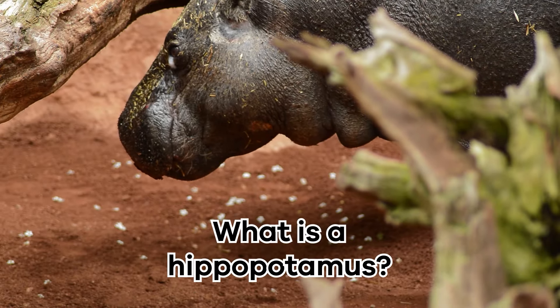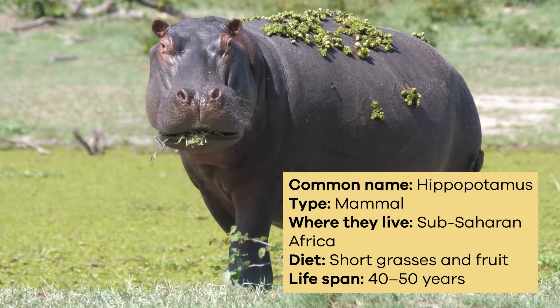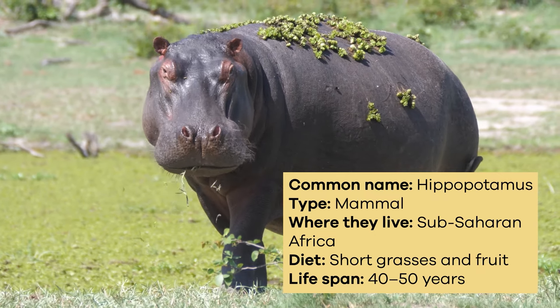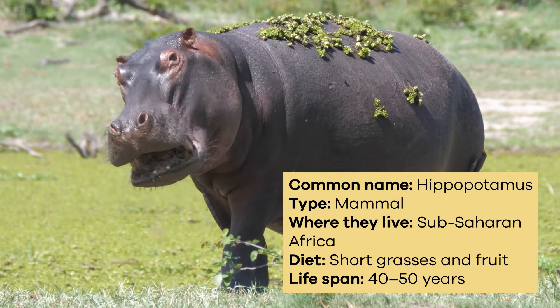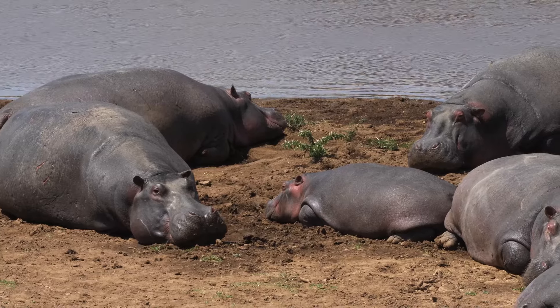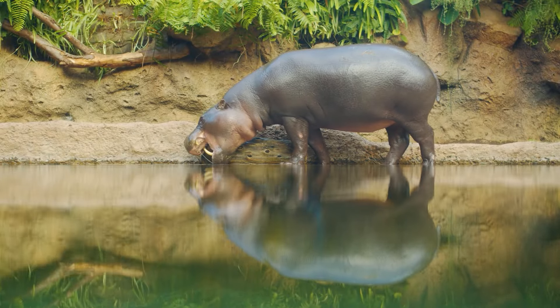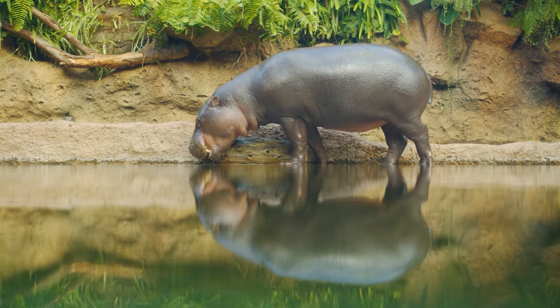What is a hippopotamus? Hippopotamuses, hippos for short, are big, round animals with short legs and huge mouths. They have thick, tough skin that helps protect them from the sun and other animals. Their skin can look pink or gray, and they spend lots of time in the water to keep cool.